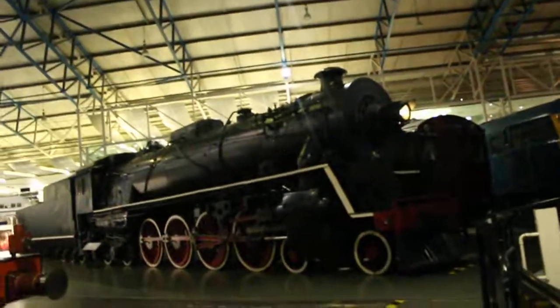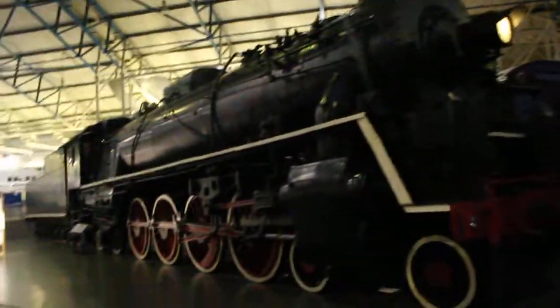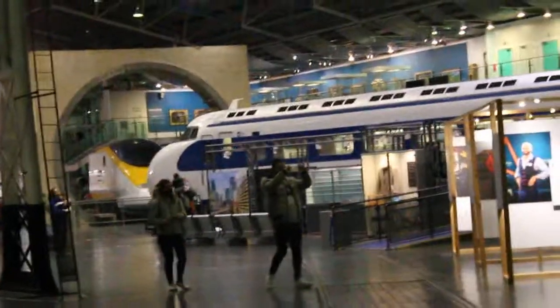This is a Chinese locomotive, built in England though, for China - China's design. That there is the Eurostar down there. That's the Japanese bullet train.